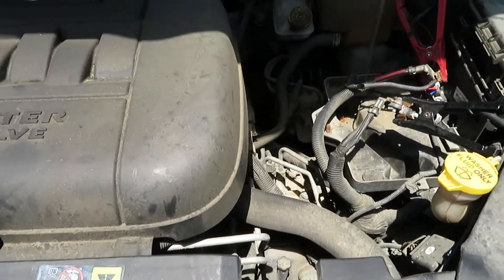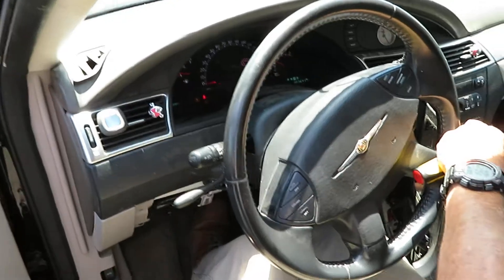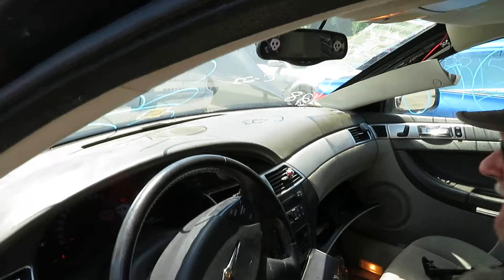We're at RR200, 08 Pacifica. It has a 4.0 liter motor, running here at Lou's Auto Service and Salvage. It has 107,641 miles on it.